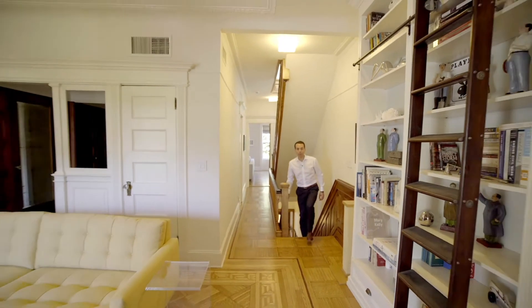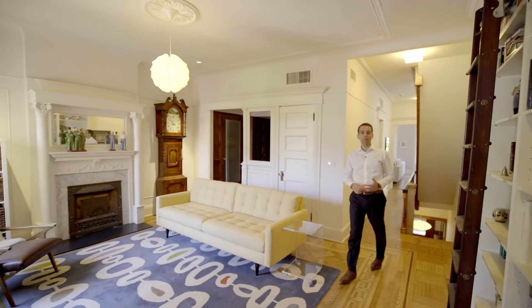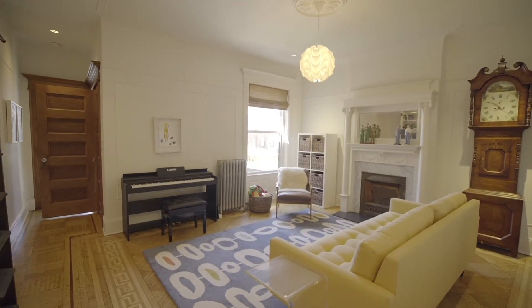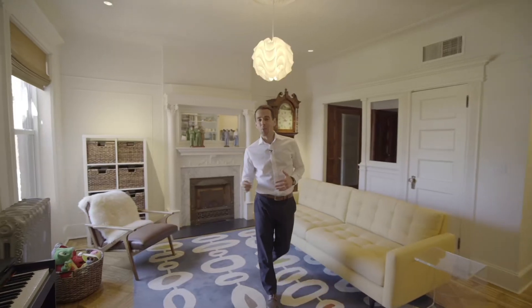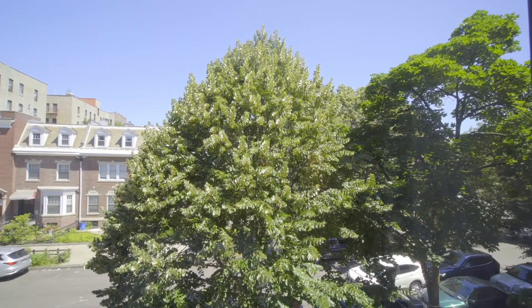As you head up the stairs to the second floor of the home, you're greeted by this beautiful center library, media room, or den. You've got a wet bar and closet space off to your right, a rear bedroom, and then I'll take you into this gorgeous front bedroom with three windows across overlooking tree-lined Midwood Street.